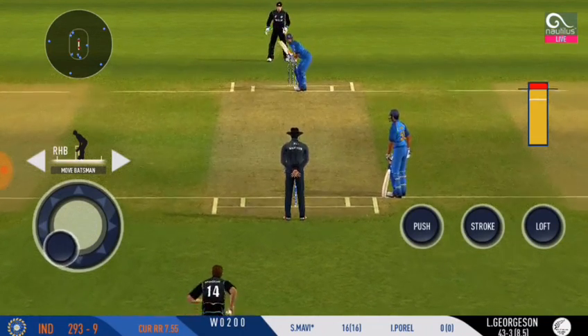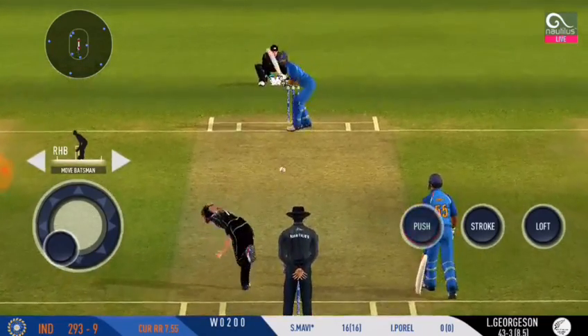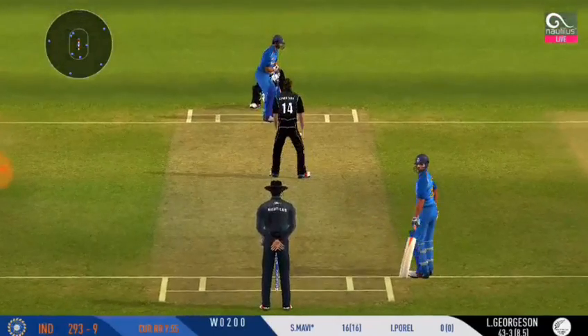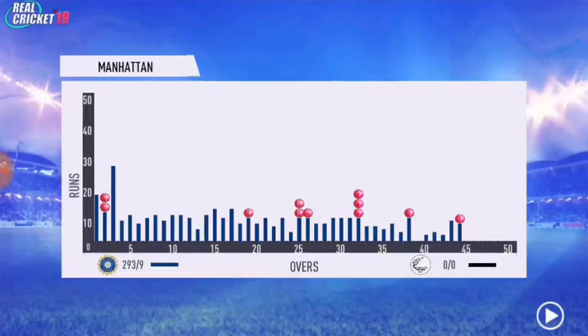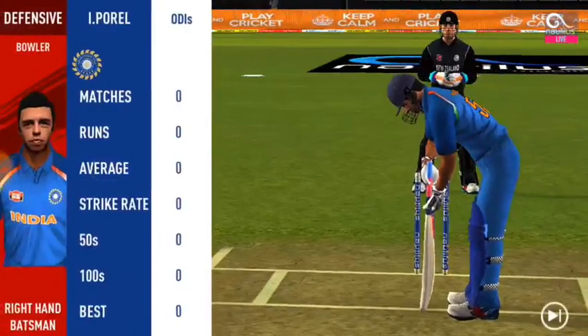That ball was in his slot. That's nasty — the batsman has taken a solid blow there.